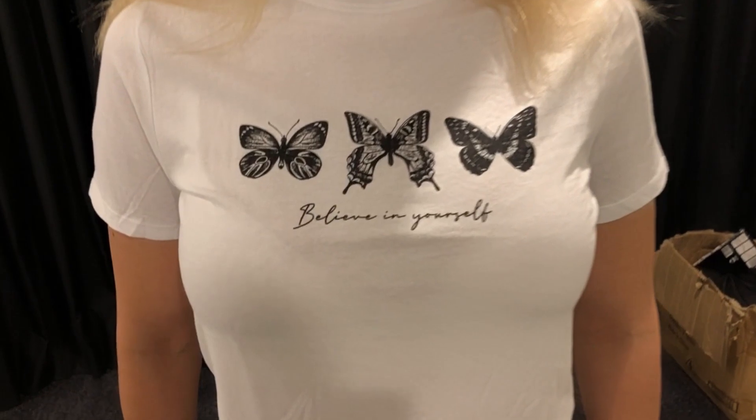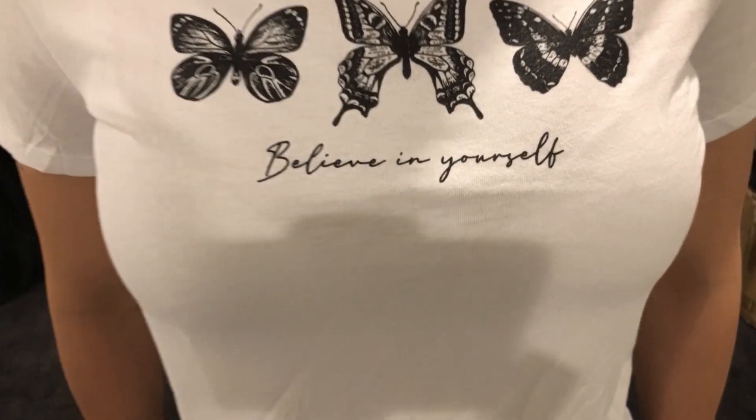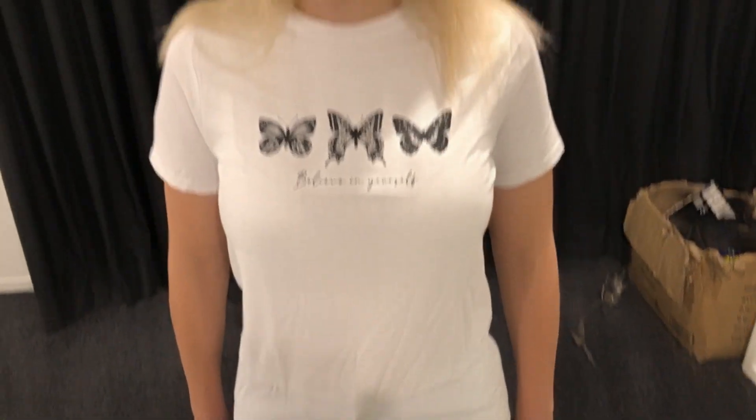My t-shirt says 'Believe in yourself.' Whether you are a big lady or a big guy, whether you're short or tall, whether you're blind or in a wheelchair, or just not exactly sure about yourself for whatever reason — I want you to believe in yourself. Please know that you are very precious and every day of life is important. See you later guys, bye!